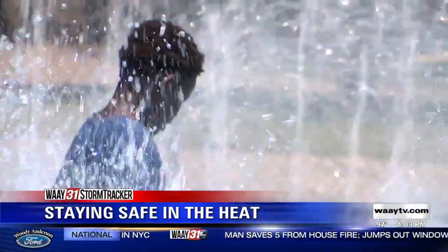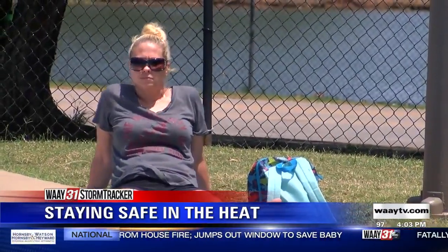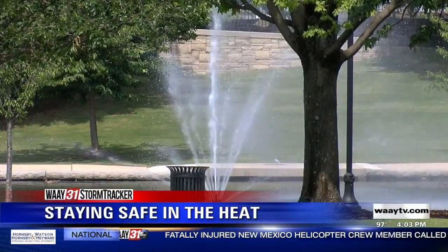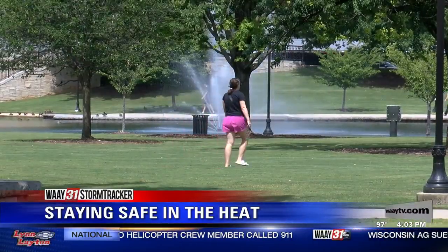That's when your body pretty much has no more fluids to evaporate, and you're actually going to stop sweating. That is a dangerous sign in a heat wave because your body sweats to cool down its surface level. With no more liquids to sweat, you won't be cooling down, which could also mean you could be dangerously dehydrated.